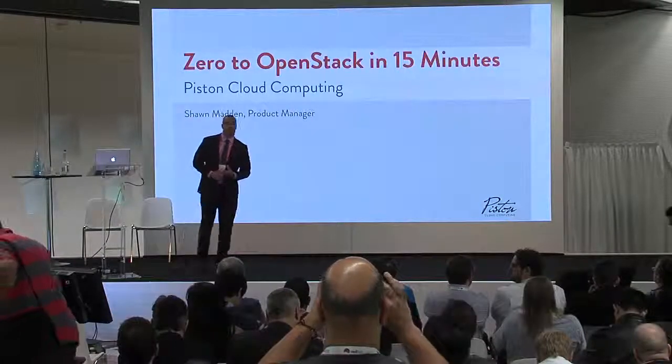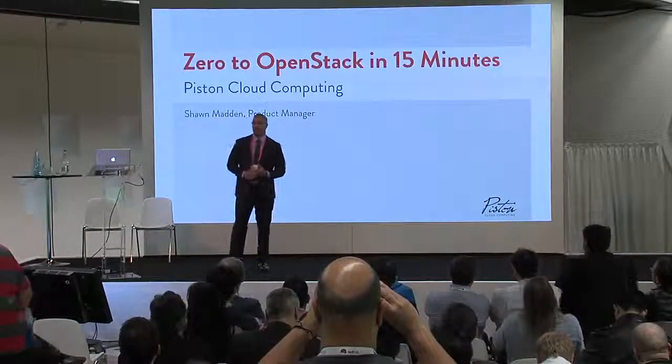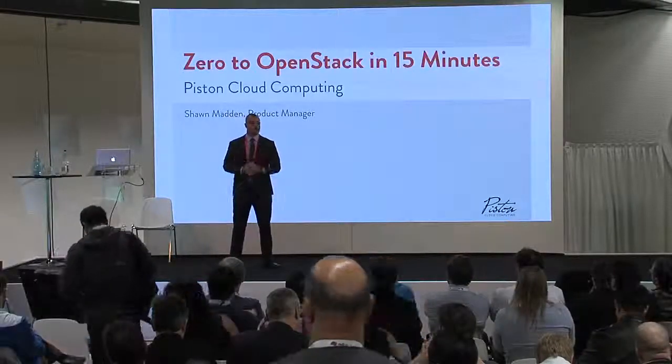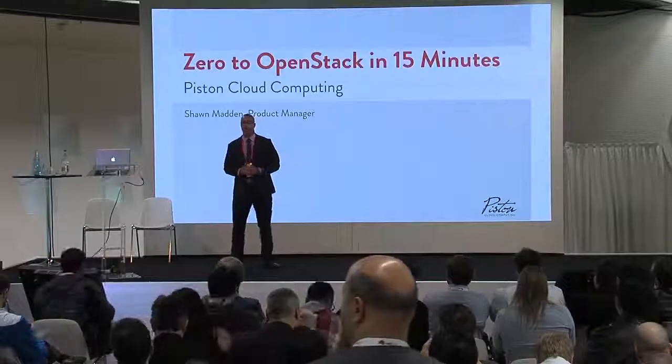Hi everybody, welcome. My name is Sean Madden. I'm a product manager at Piston Cloud Computing. I started out in the sales engineering role the past couple years and just recently moved into product. Thanks for coming.